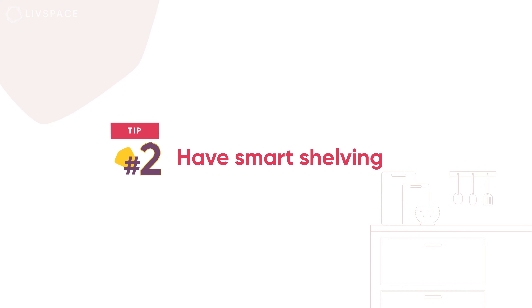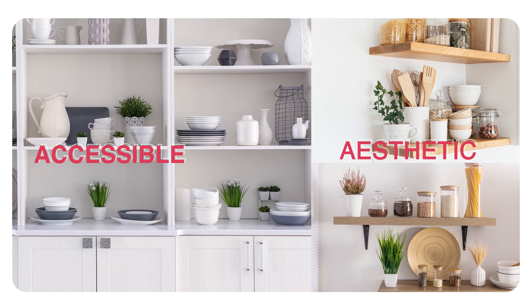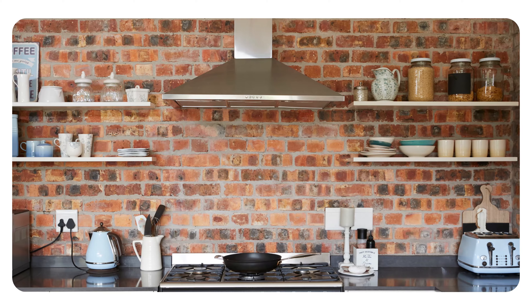Tip No. 2: Have Smart Shelving. Another smart and functional way to design your kitchen on a budget is to pick open shelving. It not only makes everything easily accessible but also looks aesthetic, because open shelves tend to create an airy feeling and give you a chance to display your best cookware. The only downside — you can never let them clutter.